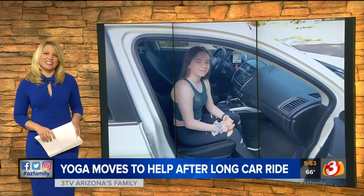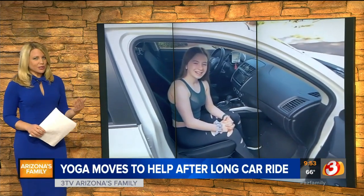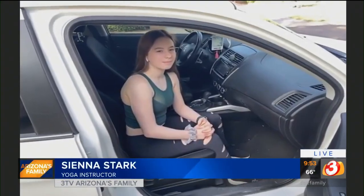The founder of Yogi Flow, Sierra Stark, is joining us this morning. So you're going to show us some poses that might help with the stiffness that we get from being in the car for so long. What's the first one?